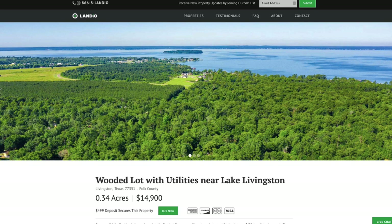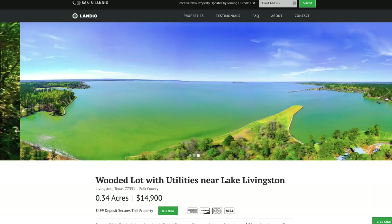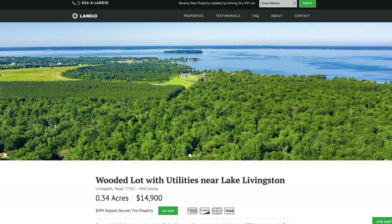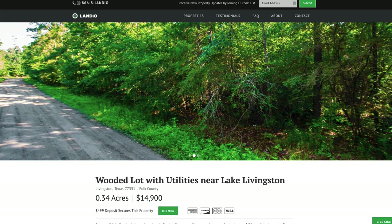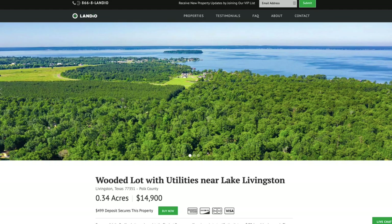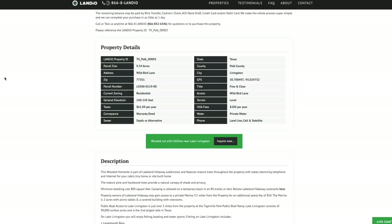We have sold a lot of property in this area of Texas. Some of our customers are purchasing from out of state, but we also have many customers in Texas, many around Houston and surrounding areas, that are looking for a place to go with their families on the weekends to get away from the city and enjoy the lake. We have this wooded lot with utilities just minutes from Lake Livingston and access to that private marina, priced at only $14,900. Property taxes are only $61 a year, $200 a year for the Property Owners Association fee, and if you want access to the private marina, that's an additional $50 per year.